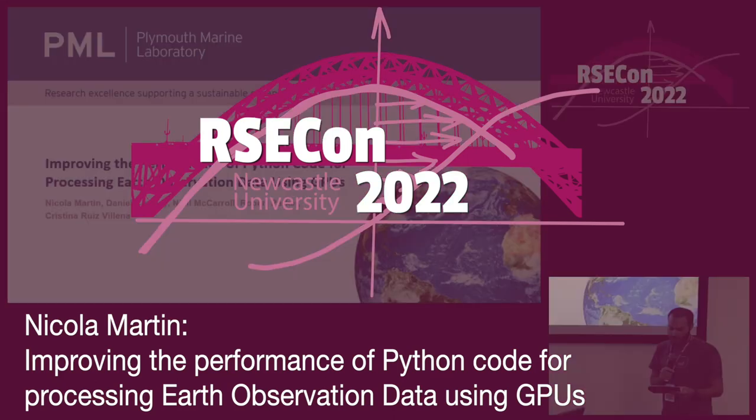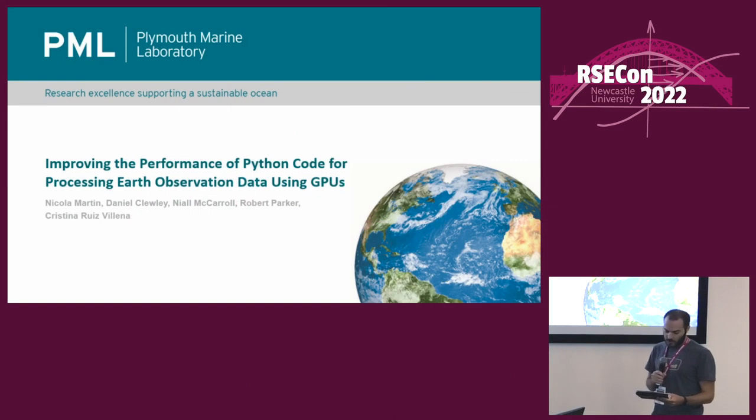Our final speaker for today is Nicola Martin, and Nicola will give a talk on improving the performance of Python code for processing Earth observation data using GPUs.